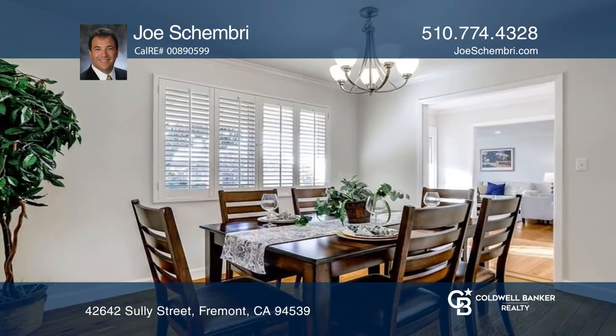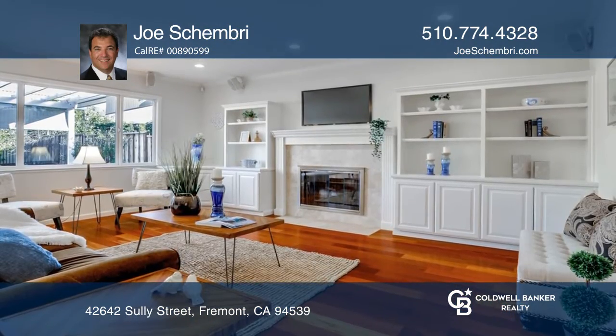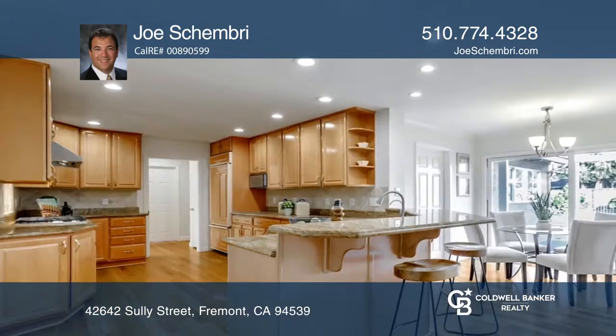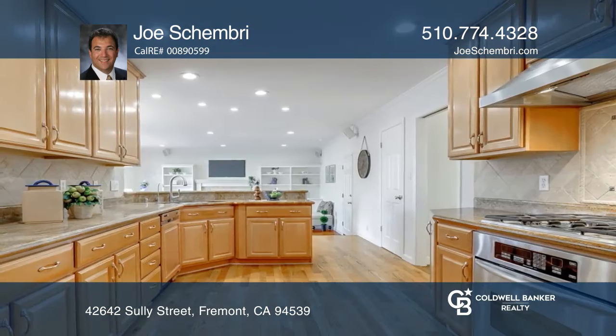This open floor plan offers an oversized front living room, a formal dining room, and an expanded family room with a marble-faced fireplace. Love the updated kitchen with a breakfast bar and stainless steel appliances.